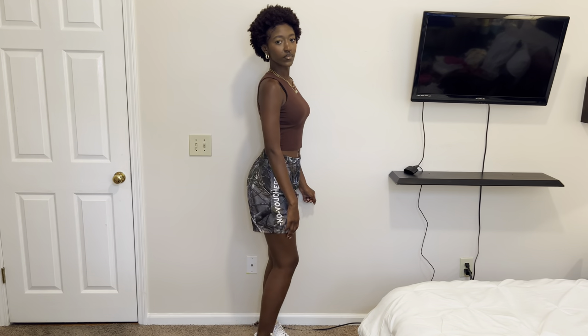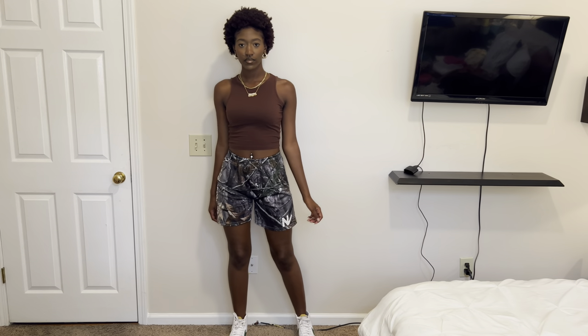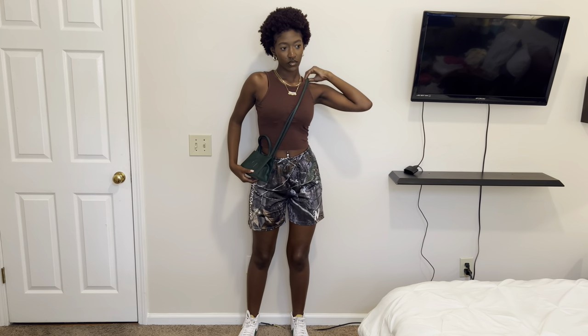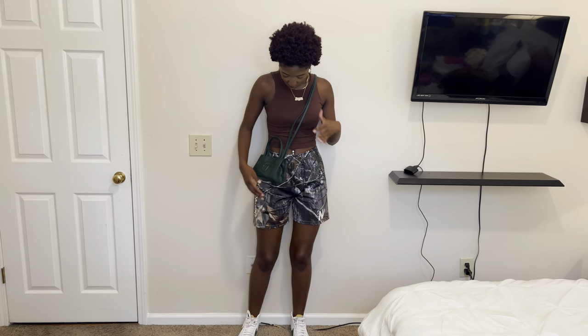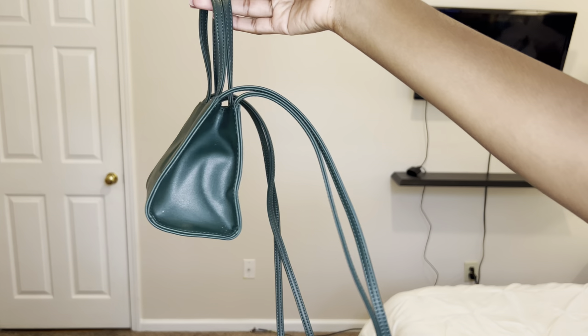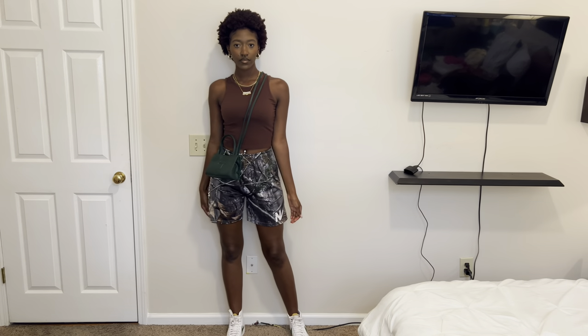For shoes I went for my white and green Nike Blazers because the shorts have green in them, and I wanted to make this a streetwear look. For a purse I went for my green Telfar — this green Telfar literally goes perfect with the camo shorts.